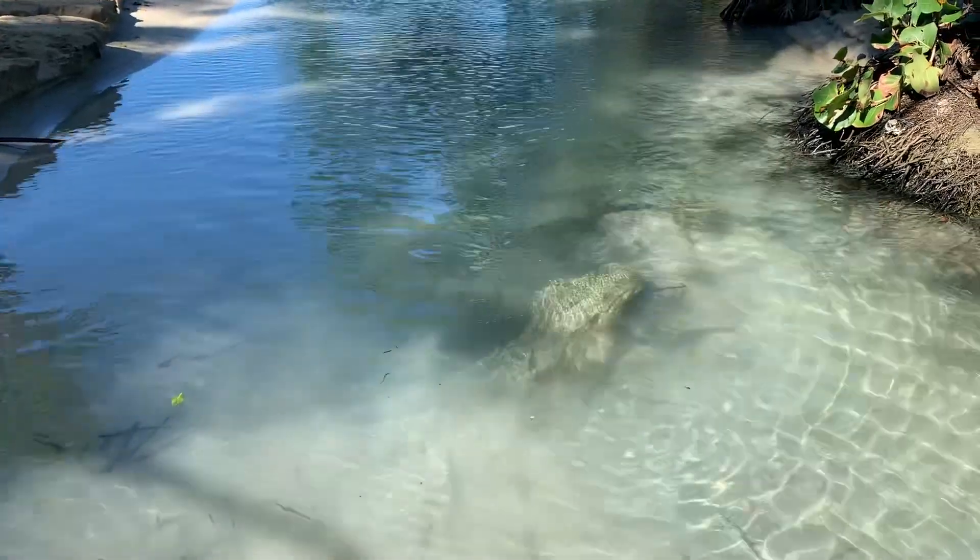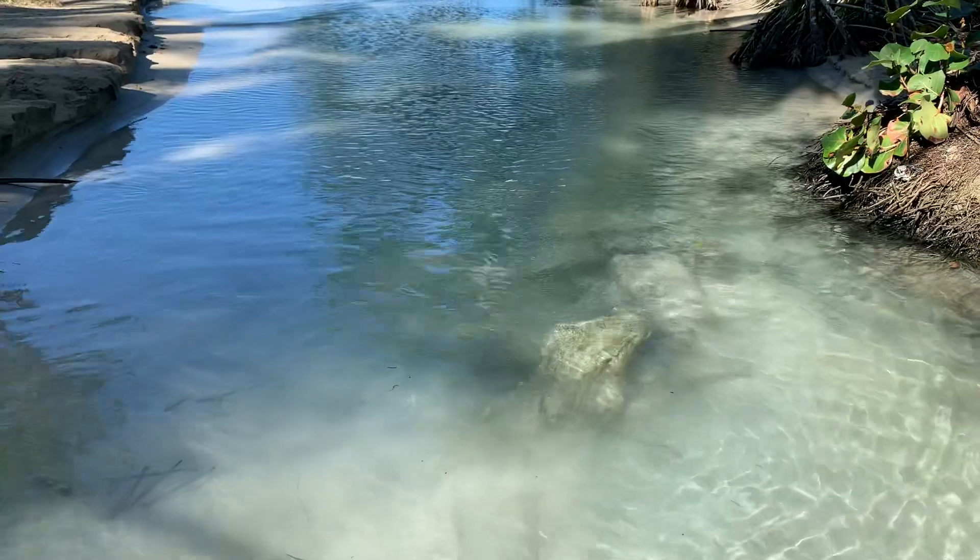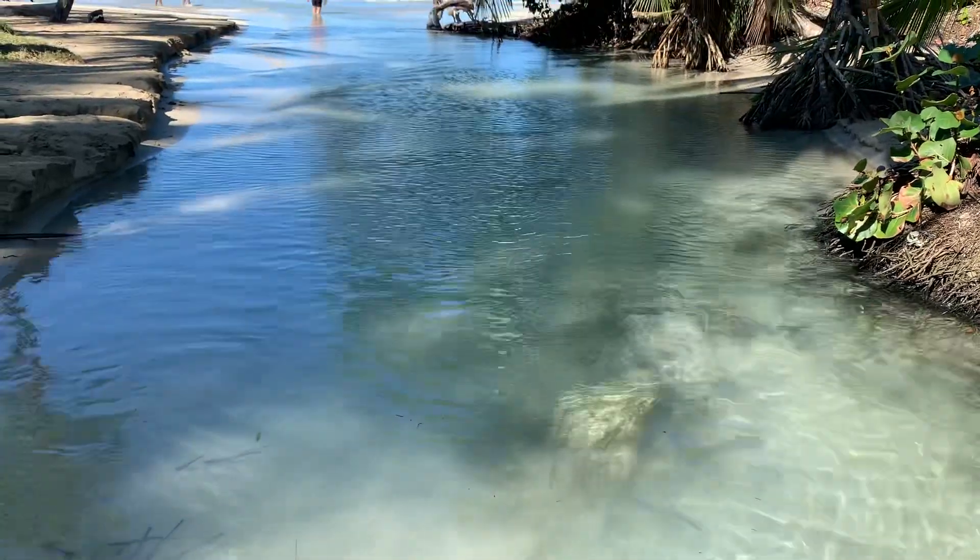Okay, here we are in Playa Bonita, Las Terrenas. And this is like a little estuary, a little tidal pool that comes in from the ocean. You can see there's some logs under here. As we walk this way, a little closer to the water. Beautiful.